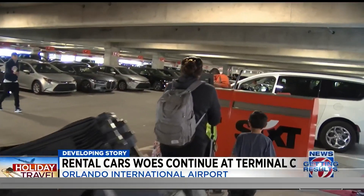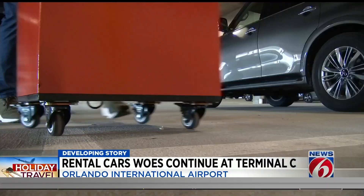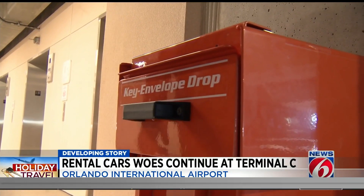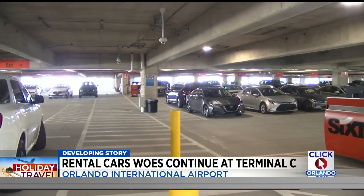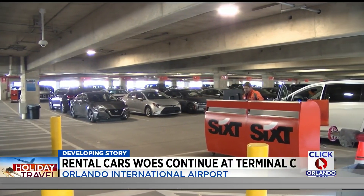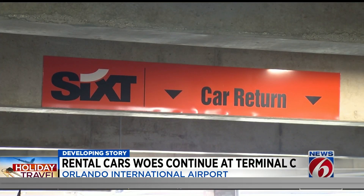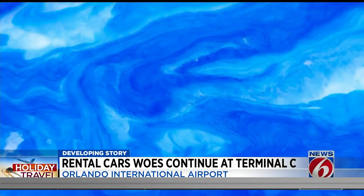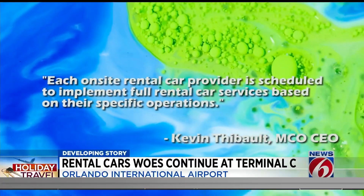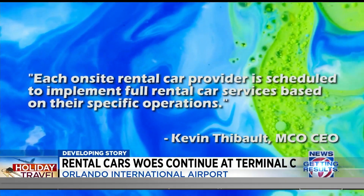Setting up a rental car operation in a new parking garage takes time, the airport tells me. Car companies have to install their rental booths and set up the rest of the infrastructure inside the garage, like Sixt has already done. Airport leaders didn't give us a timeline. The CEO only saying, quote, 'Each on-site rental car provider is scheduled to implement full rental car services based on their specific operations,' end of quote.